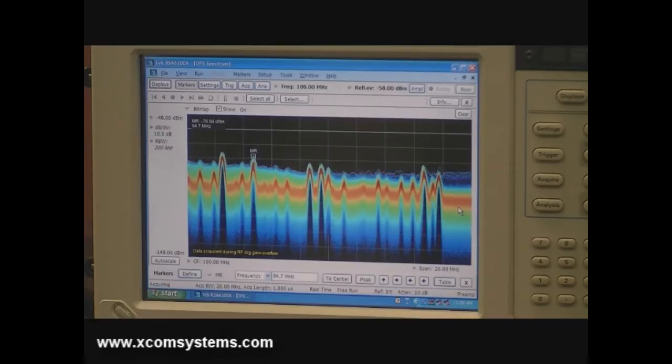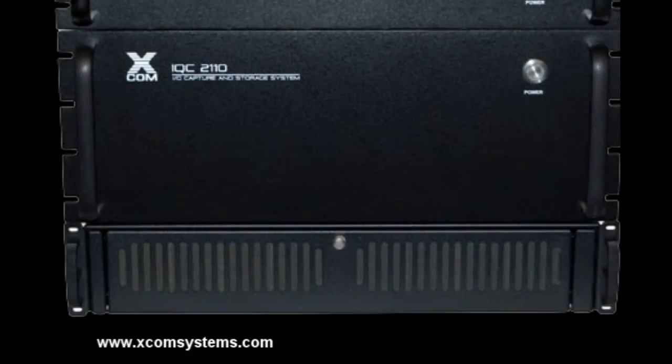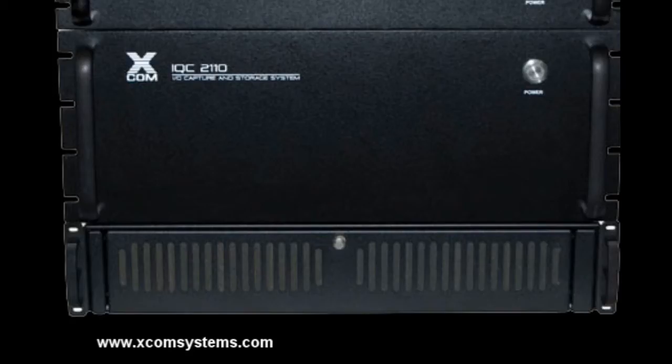For this system, the Tektronix RSA acts as the tuner and the front-end digitizer. Using the RSA, customers can capture any signals within the tuning capability of the RSA with signal bandwidths up to 110 MHz. The RSA digitizes the RF spectrum and continuously relays this digital information in real-time to the XCOM IQC-2110. Users are free to use all of the powerful features of the RSA while recording the signals. The IQC-2110 records the captured signals continuously up to the highest IQ data rate of the RSA at 600 MB per second.